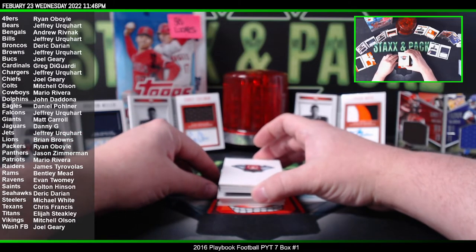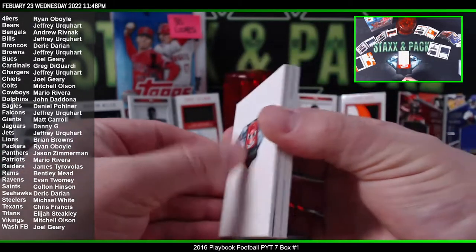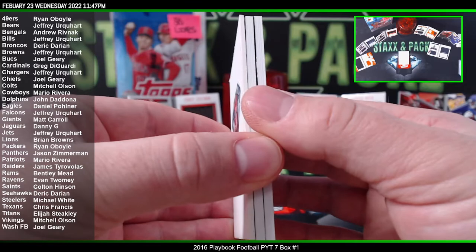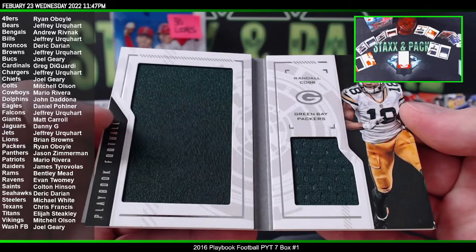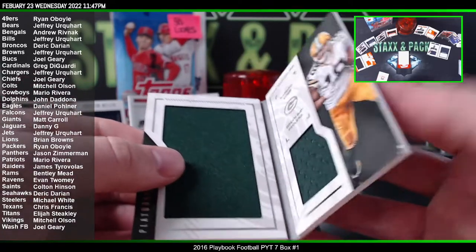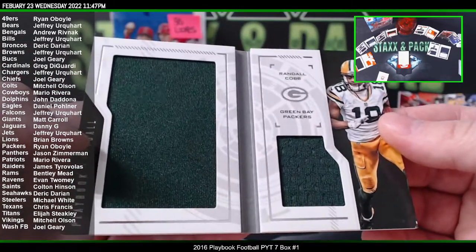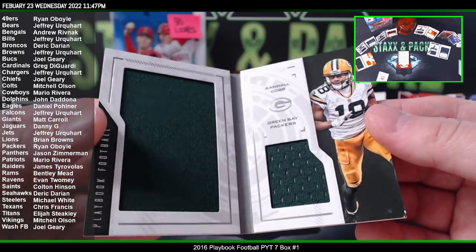First one — Randall Cobb, just the patches, Packers. 36 of 99. Mr. Randall Cobb — it's going to go to Ryan O.